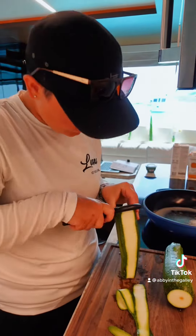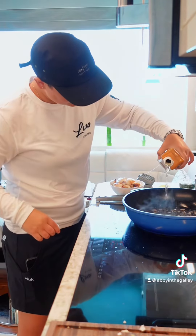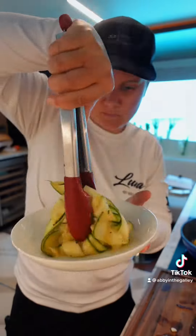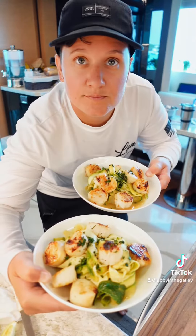The guests are now on a no-carb diet, so I'm making zoodles with scallops. For the sauce, I'm putting in some lemon, white wine, and butter. Give the zoodles a quick toss in it and plate it up. Set the table on the back deck and lunch is served.